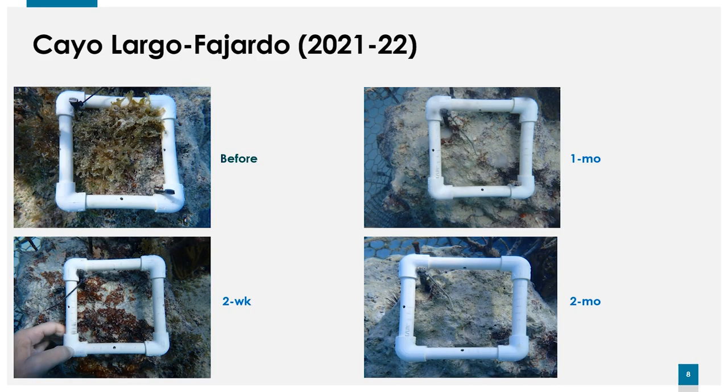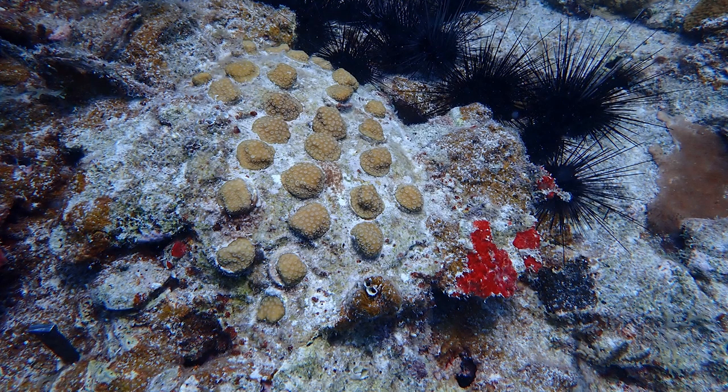Here are results from the last restocking event at Cayo Largo in Fajardo, east Puerto Rico. Before restocking Diadema, the reef was characterized by high abundance of Dictyota. After two weeks, Diadema removed all the Dictyota, revealing the underlying Ramicrusta. By one month, Diadema had removed most of the Ramicrusta, and by two months the substrate was really clean. In a two-month span, Diadema significantly reduced cover of Ramicrusta, fleshy macroalgae like Dictyota, and thick turf mats that collect sediment.